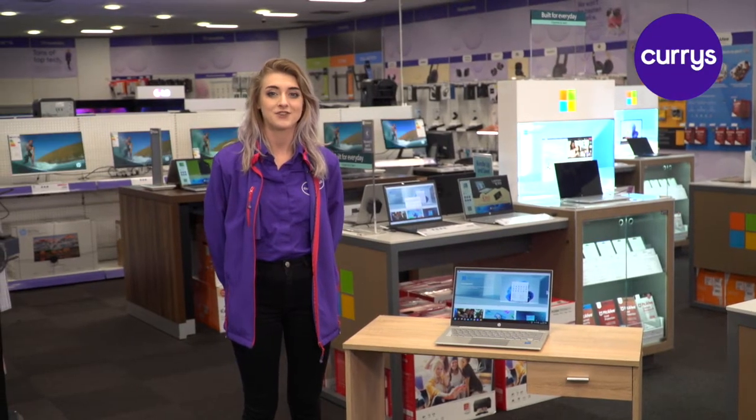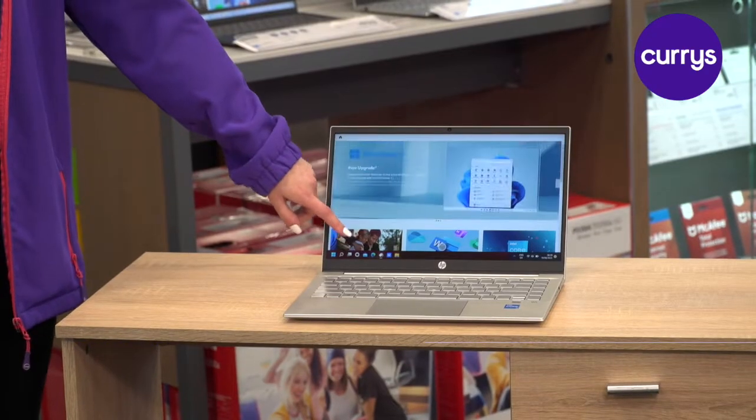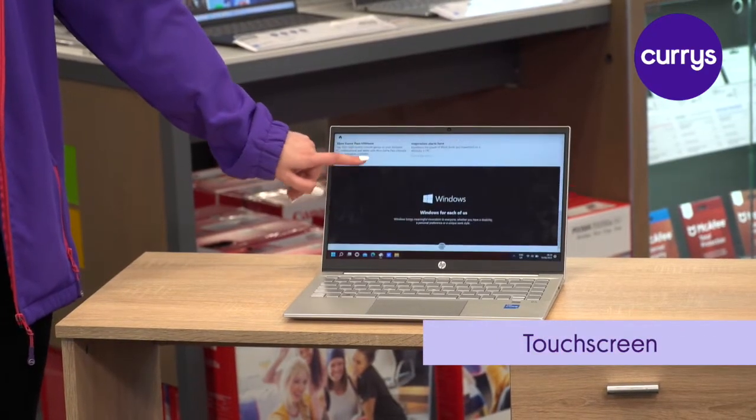Hi, my name is Stephanie and I'd like to talk to you about the benefits of the HP Pavilion. This HP has a touchscreen for a more intuitive experience.